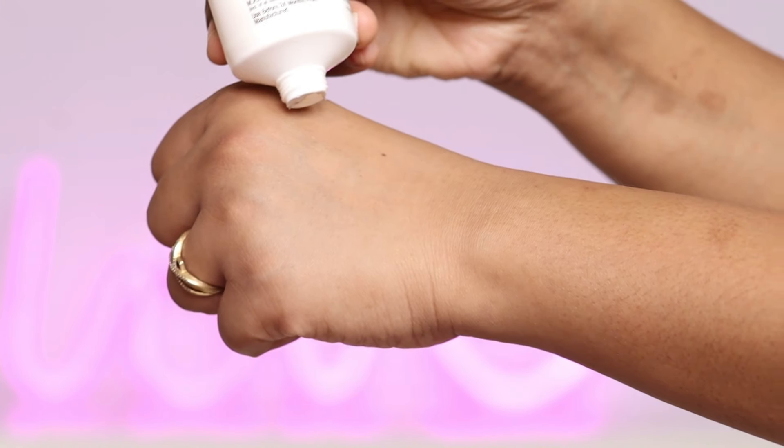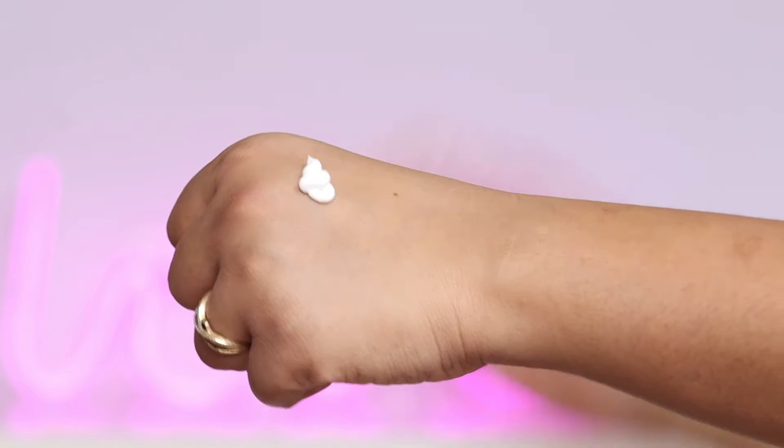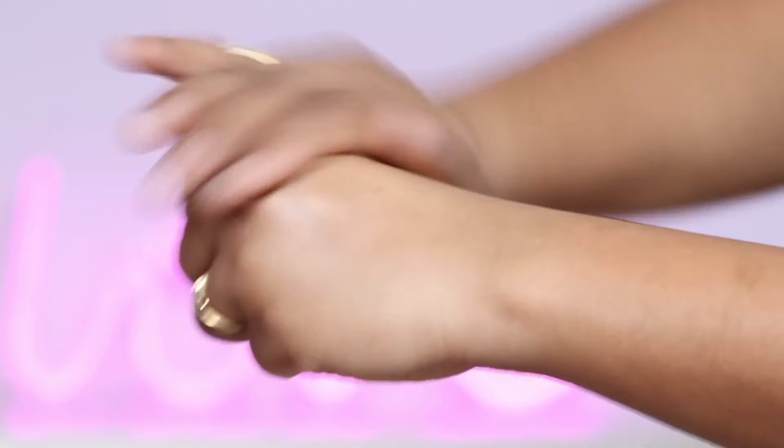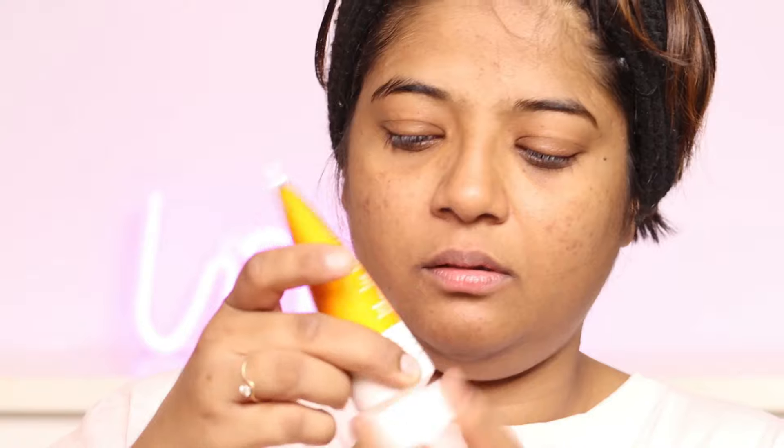Now, a very important step — the Dermaco 1% Hyaluronic Sunscreen Aqua Gel with SPF 50 PA++++ formulation. It is super lightweight, fragrance free, leaves no white cast, and absorbs very fast on your skin. Many people are confused about when to use it — this is the last step: face wash, then serum, then sunscreen.